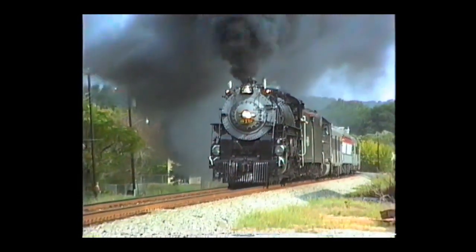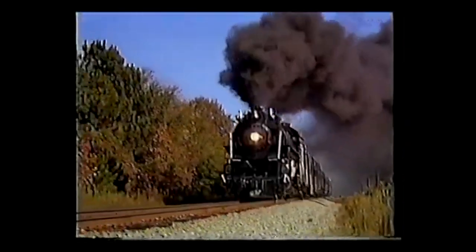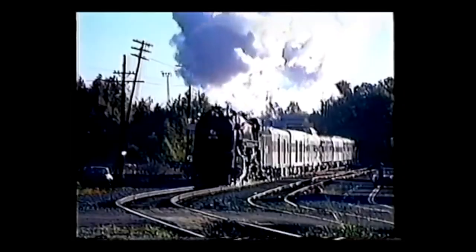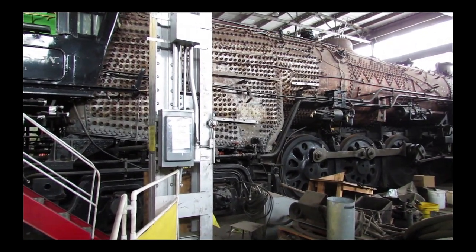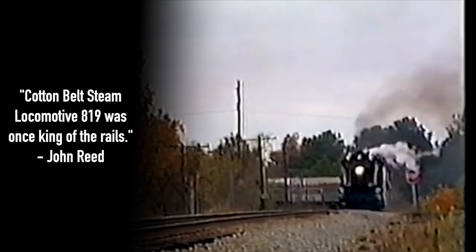The story of Cotton Belt 819 is one of perseverance to restore something that many were passionate about. The locomotive was a fan favorite in the Southwest United States and was a truly stunning locomotive. What we can take away from the story of the 819 is how anyone can rally behind a cause to restore a piece of local history. We all owe a big thanks to Harold McKenzie, Sally Perdue, and all of the members of the Missouri Pacific, St. Louis Southwestern, and the Cotton Belt Rail Historical Society, as well as the city of Pine Bluff, for rallying to get the locomotive up and running again. Despite the engine being retired once more, her legacy will continue to live on. In the words of John Reed, a writer in the Baxter Bulletin, Cotton Belt Steam Locomotive 819 was once king of the rails.